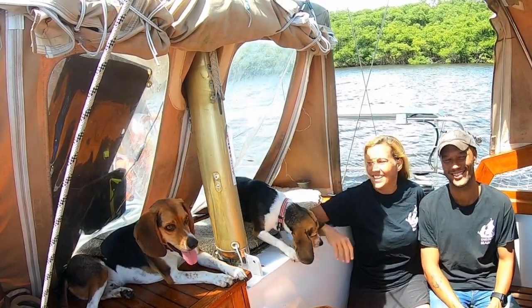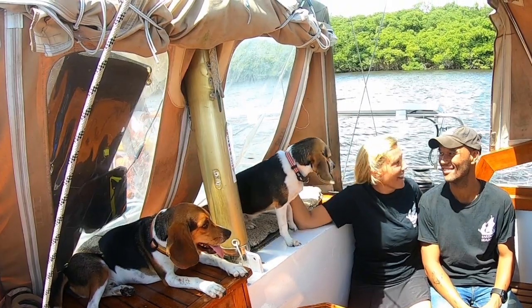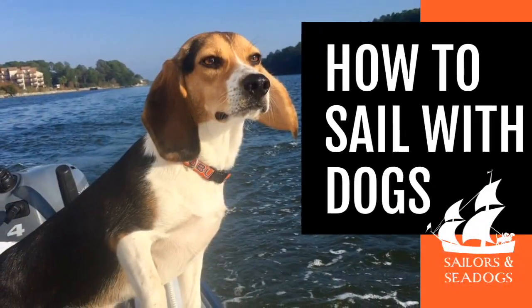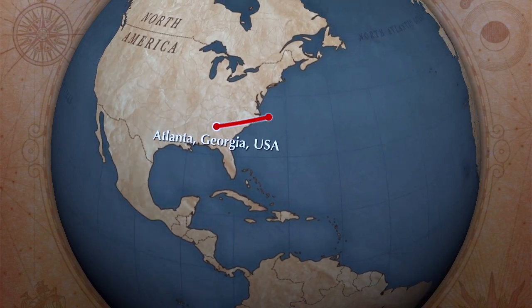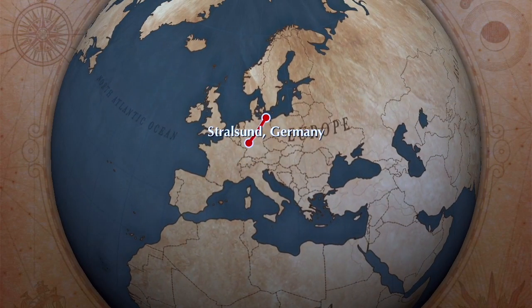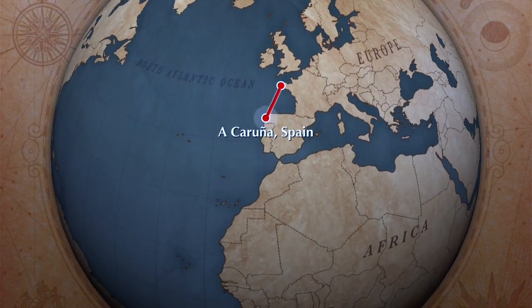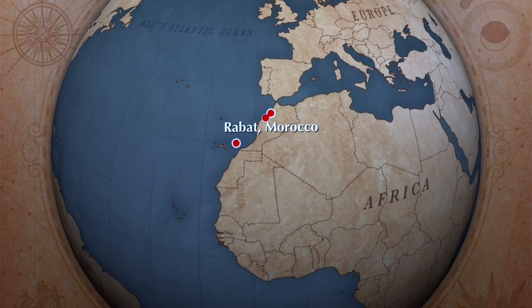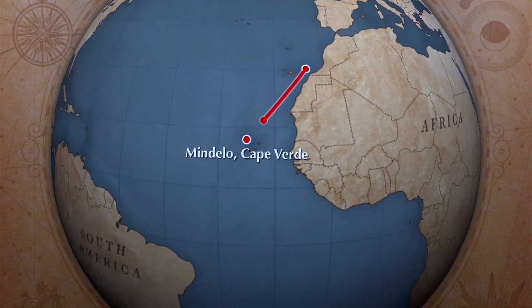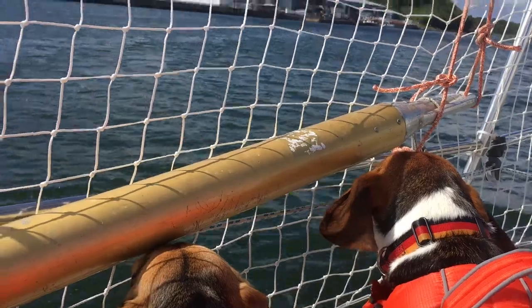We've been sailing with our two dogs, Captain Jack and Scout, for almost a year now. They have sailed with us more than 7,000 nautical miles so far, on six significant bodies of water to 12 countries on four continents. They have sailed across the Atlantic Ocean and crossed the equator twice, and also traveled more than 5,000 miles by air and 500 miles by train.